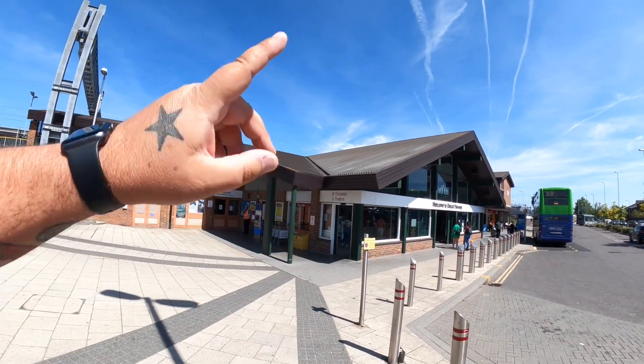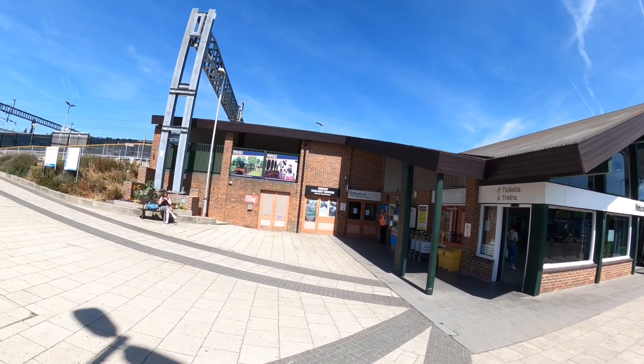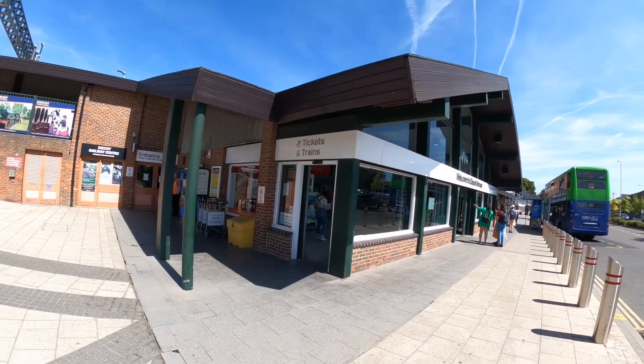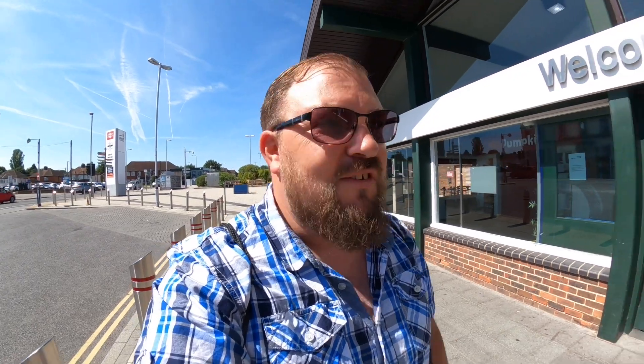I think you go in here and walk over to the other side - entrance through the station. Let's go and have a look, see what we can find. I like these sort of not-knowing-what-to-expect kind of days out really.